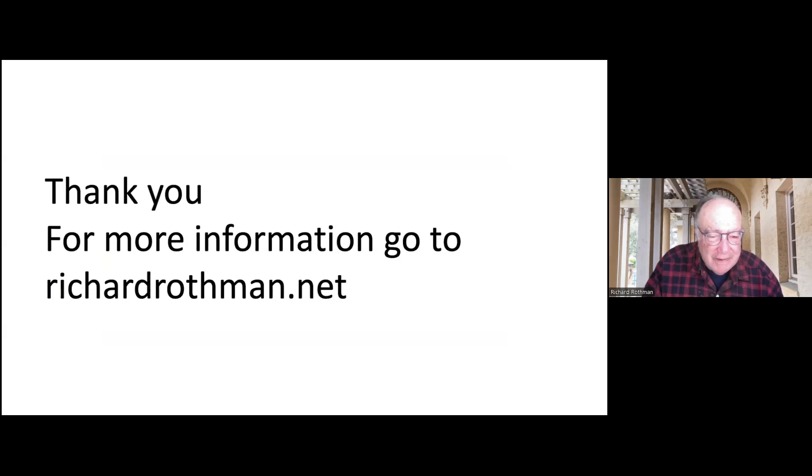I want to thank you for seeing this show. If you want more information, I have a webpage — richardrothman.net. Thanks again.